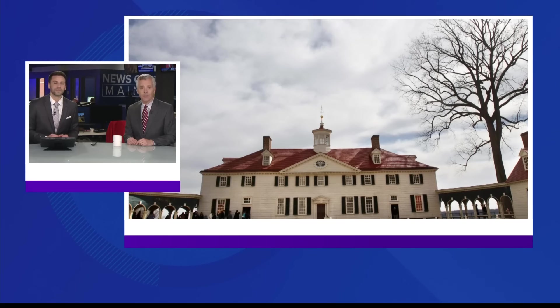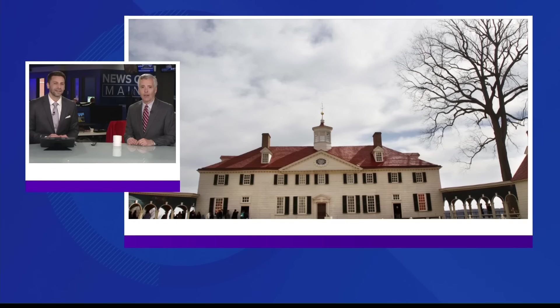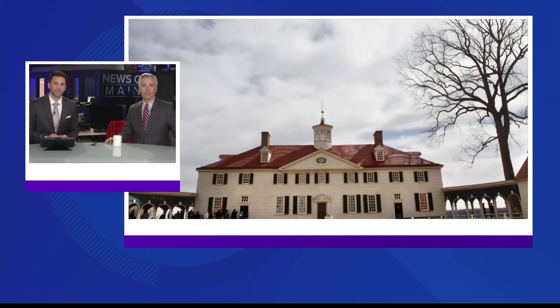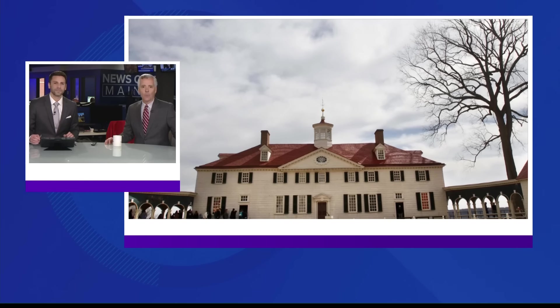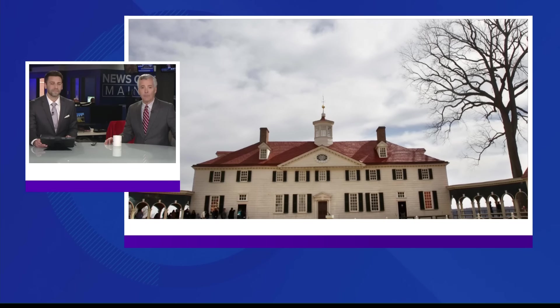Washington actually designed much of the mansion himself, and even today it's still making news. Archaeologists have made a significant discovery in the cellars of Mount Vernon, which could offer new perspectives on the untold stories of the people who kept the plantation running.